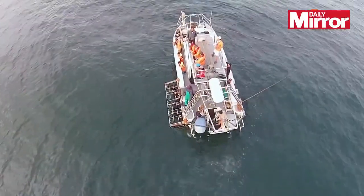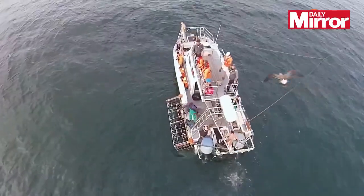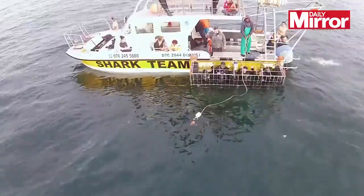Above deck, the boat's crew throw chopped up fish into the sea as bait. Great whites smell their prey and can detect blood in the water up to 5km away.